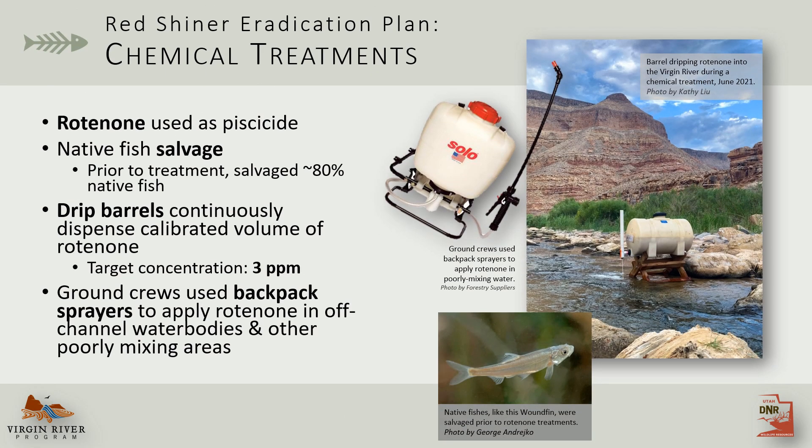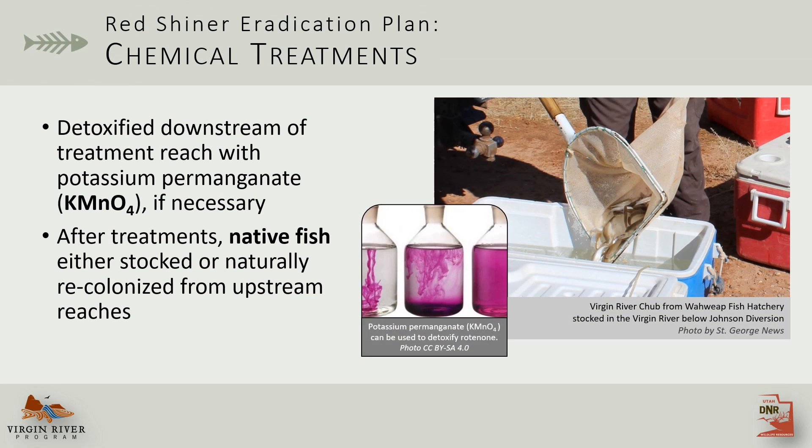In places where redshiner were already well established, we conducted chemical treatments using niacinamide rotenone. Before these treatments began, native fish were salvaged, and then rotenone was applied at a three parts per million concentration using calibrated drip barrels and backpack sprayers. If necessary, potassium permanganate was used to neutralize rotenone, and after treatments were completed, native fish were either stocked or allowed to naturally recolonize a reach.